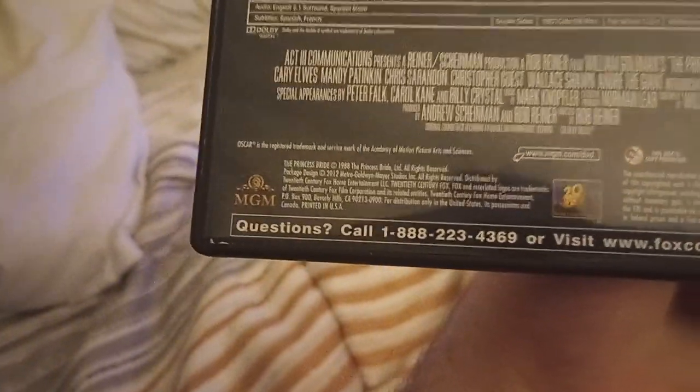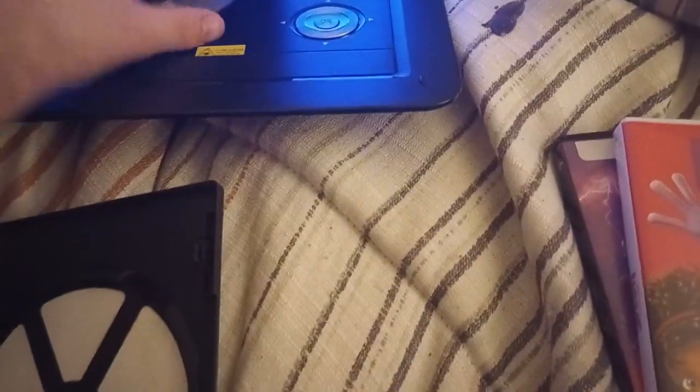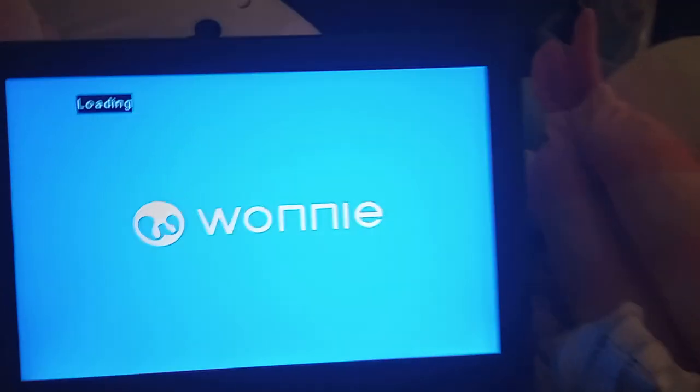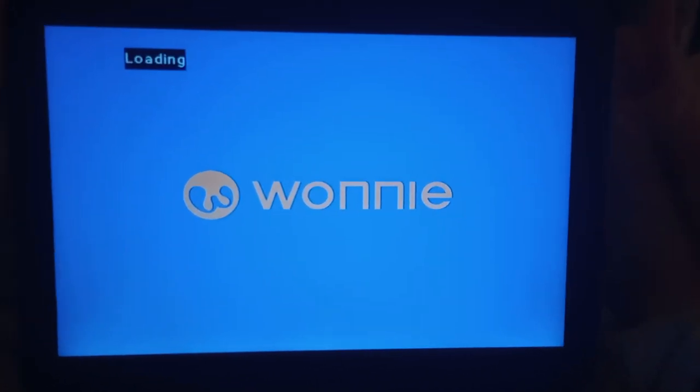Next DVD is The Princess Bride, which has the 1998 MGM DVD logo. This is the first time I'm actually showing it on my channel, and it's the only MGM DVD I have as of right now — I really hope to get some more soon. This is the 20th Century Fox reprint; I know there's a Warner Brothers reprint, but this is the 20th Century Fox reprint. Here's the 1998 MGM DVD logo, but on my Wani portable DVD player.